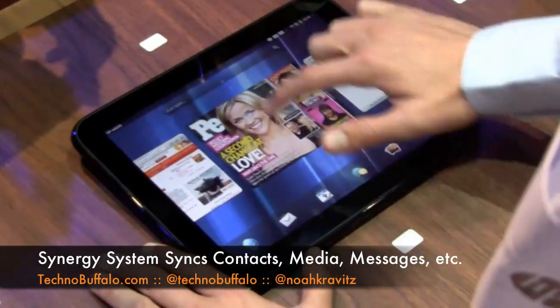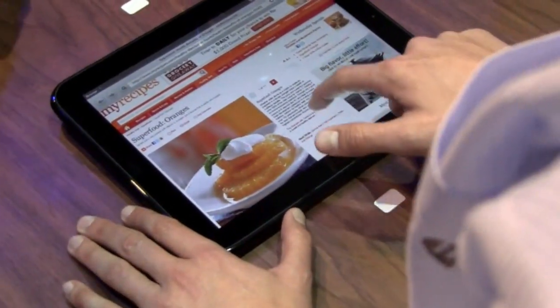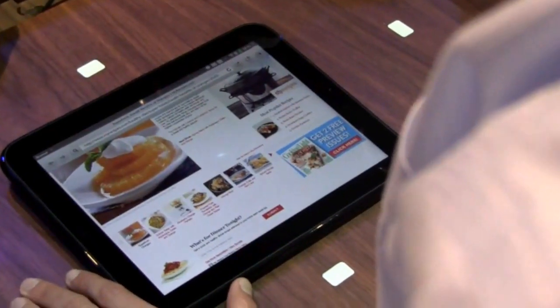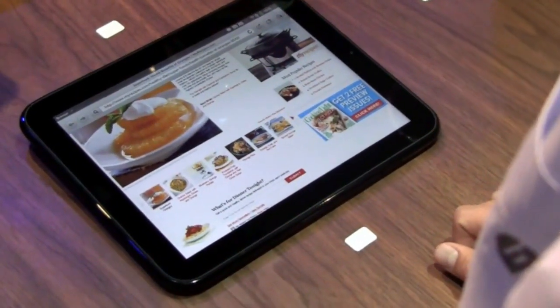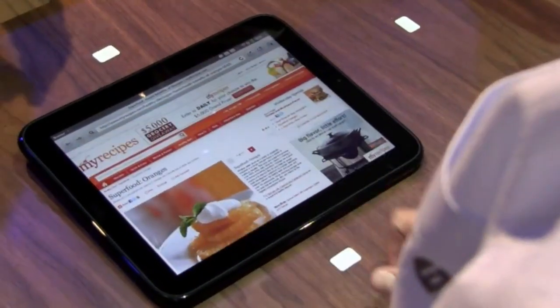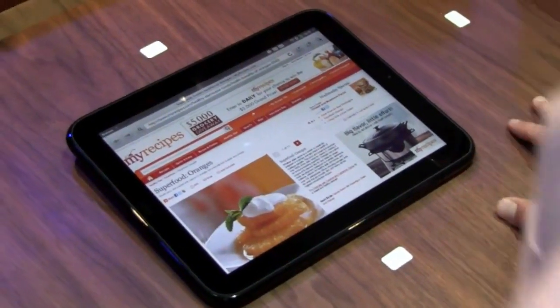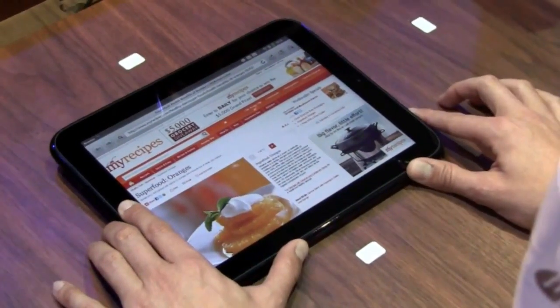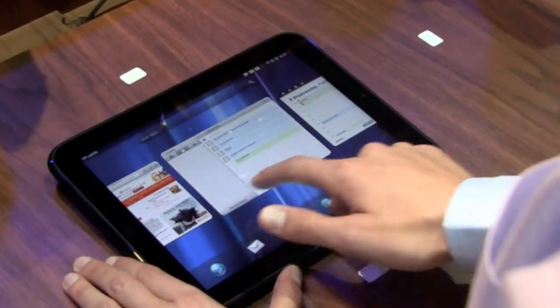By the way, this is how you close applications. Let me show you the web browser experience. This is based on the latest WebKit. We have hardware acceleration, a lot of HTML5 features, and also Flash. So you get the web the way you're expecting it.